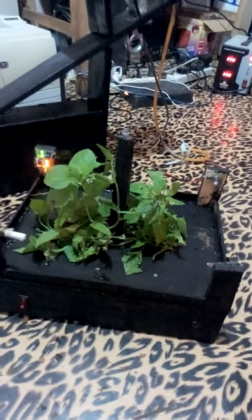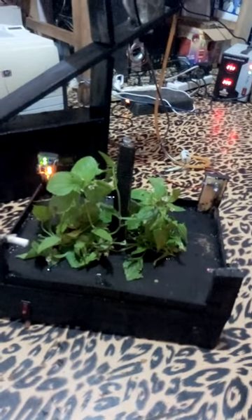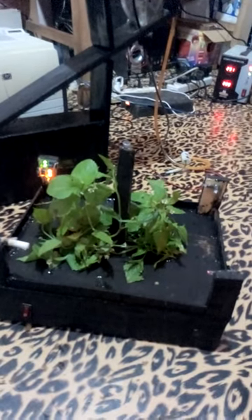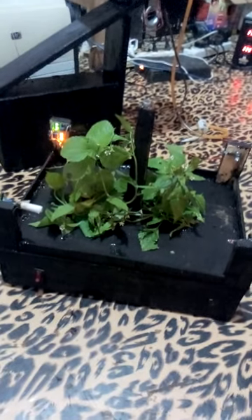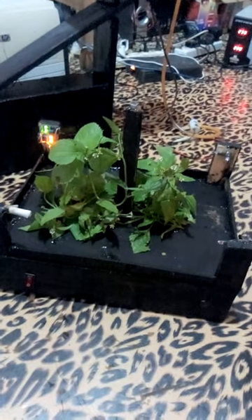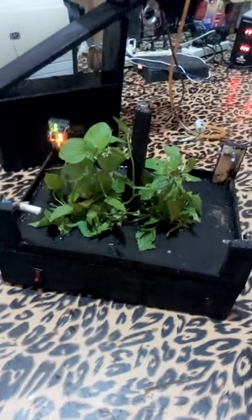When animals make an attempt to cross the infrared sensors, the information is interpreted by the microcontroller and sent to the buzzer, which produces a sound to scare the animals. Also, a sound sensor is used to detect the sound of animals, which could help to scare them from a distance.